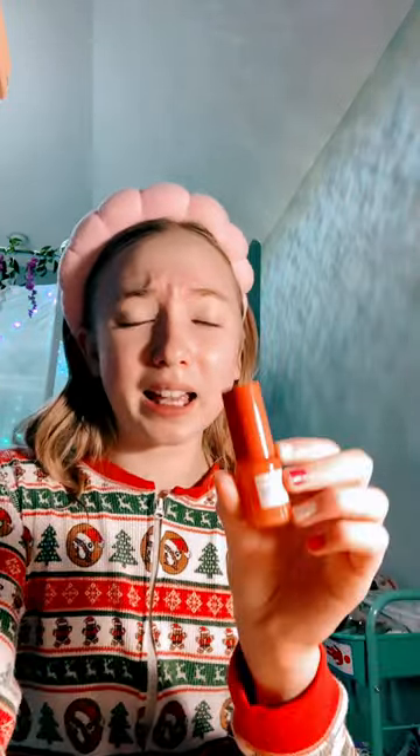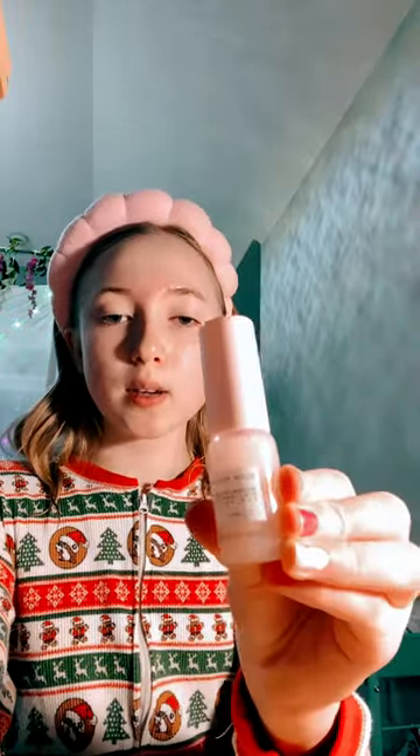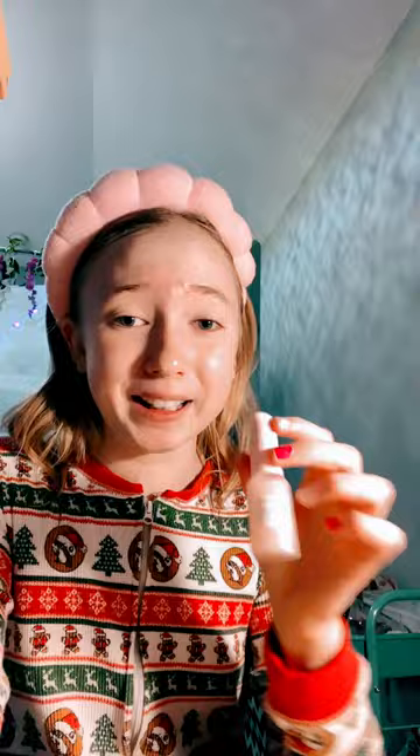Part two — next up is the Strawberry Smooth Serum. I'm very excited for this; it smells exactly like strawberries. This felt and smelled so good. Next up is the viral Glow Recipe Watermelon Dewdrops. I'm also really excited to try these.